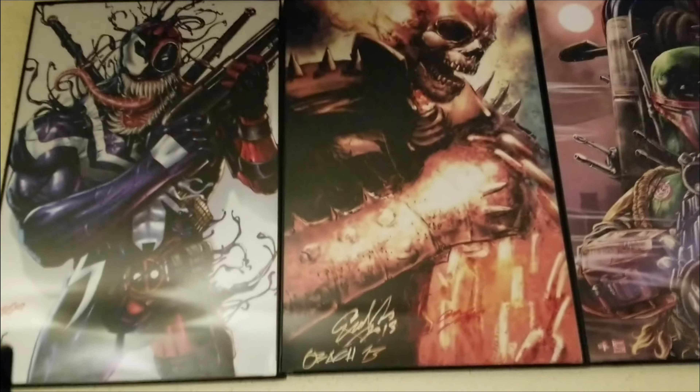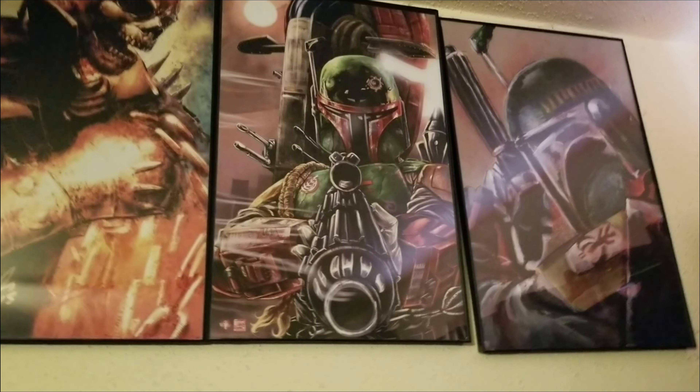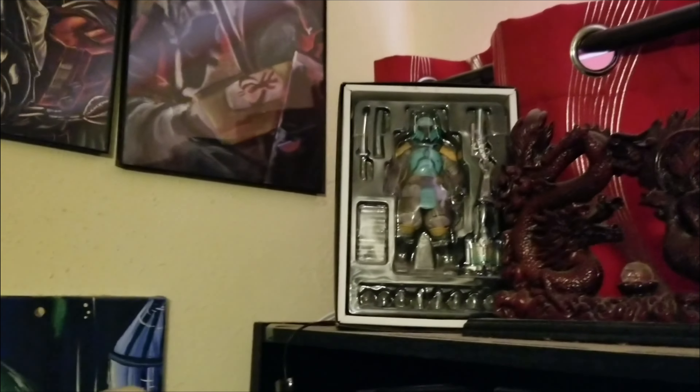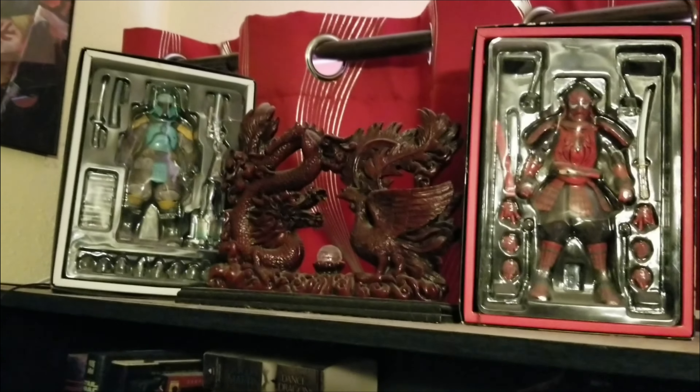These are drawings and paintings that I got at ComicPalooza, which is the local con, and we go every year — love it, love it, love it. More of his awesome stuff.